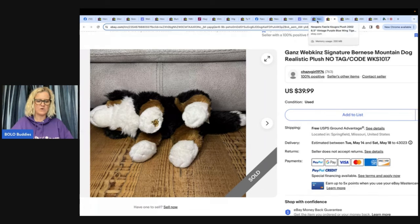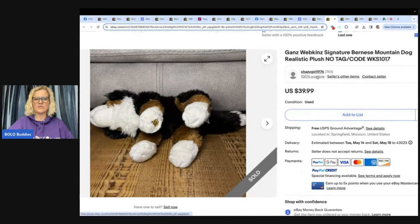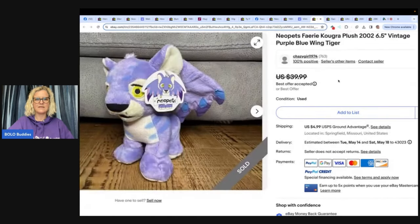Anything that sells in under 24 hours — I always wonder, could you have gotten more? If you cannot find comps or there are none listed, definitely try an auction. Neopets are also another good one to be on the lookout for. They range from big money to bread and butter. This one sold for $30.